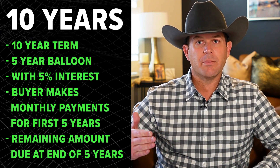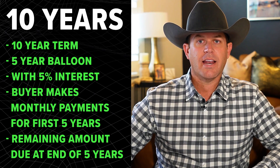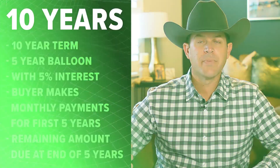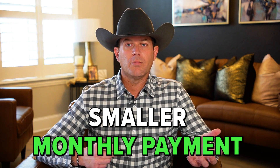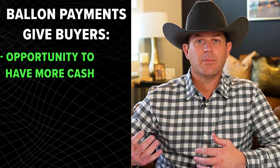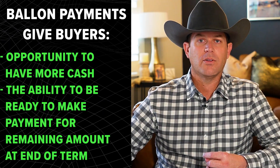The buyer is going to make monthly payments for the first five years. And then at the end of that five years, whatever is left that hasn't been paid off would be due. One of the main reasons for doing that is so that the buyer can have a smaller monthly payment, which increases their cash flow and gives them more money to work with during that first five years of operating the business — which is most likely the hardest time — when they need cash flow the most as the business is growing or they're reinvesting.